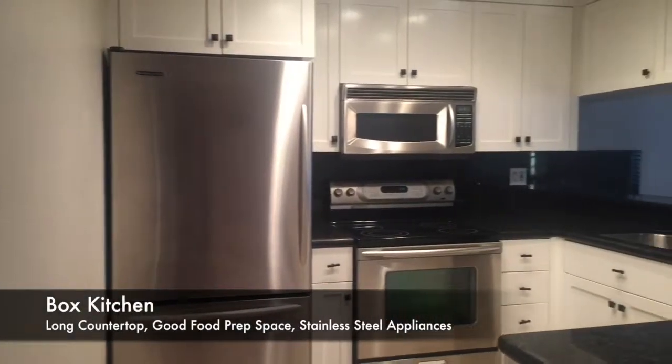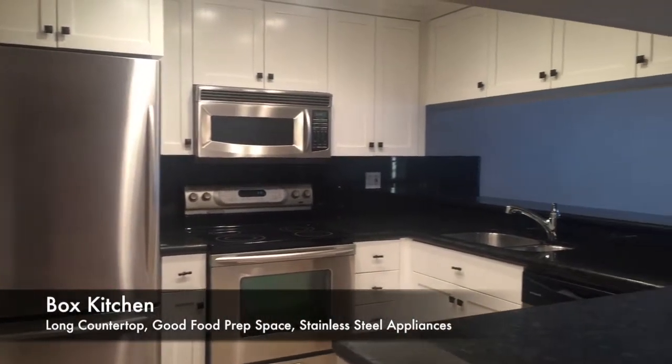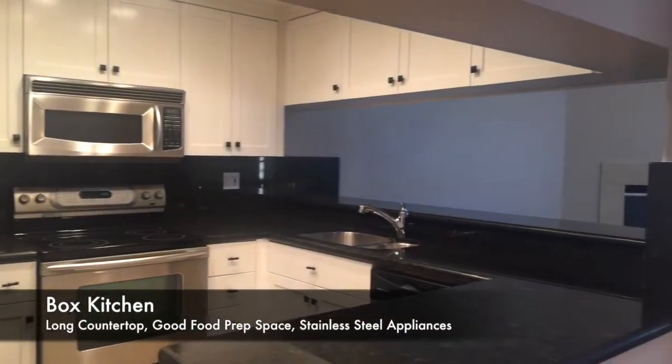Here's our kitchen — stainless steel appliances, black on white with stainless steel. That modern motif.